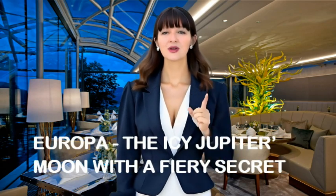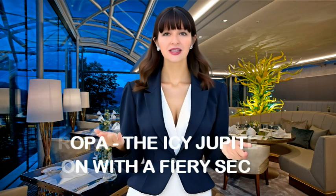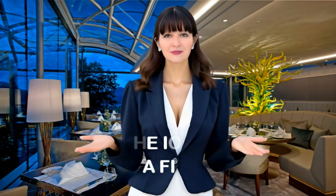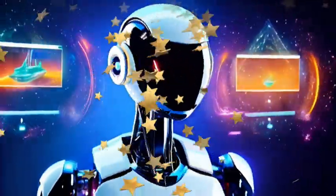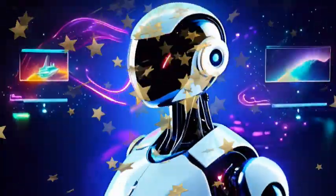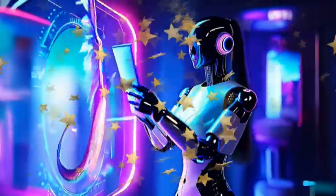Joining me as always is my co-pilot, Brian, ready to guide us through the stardust. Brian, take it away. Thanks, Maitha. I'll do my best to guide us through this thought-provoking topic. Let's explore the dreamscape together.